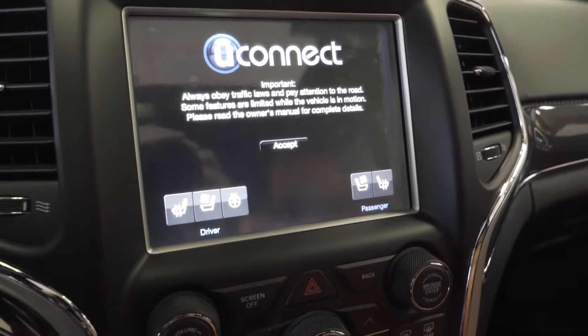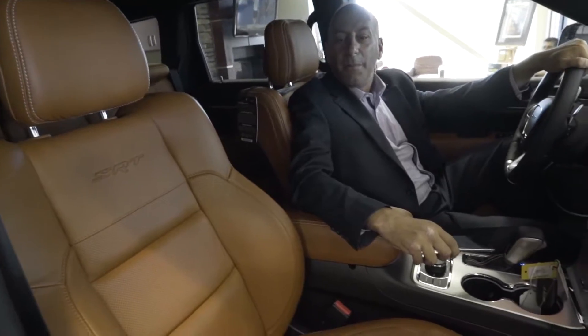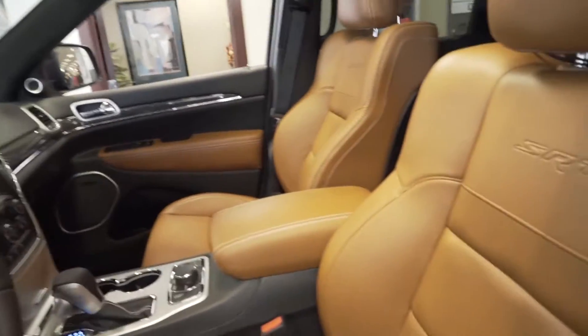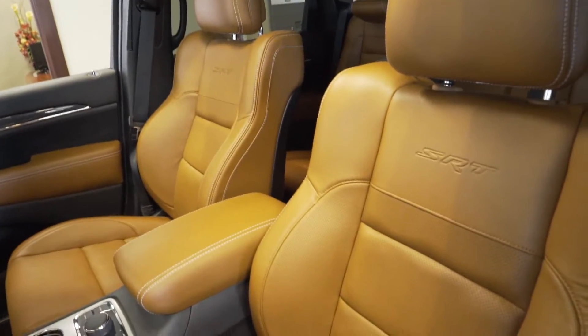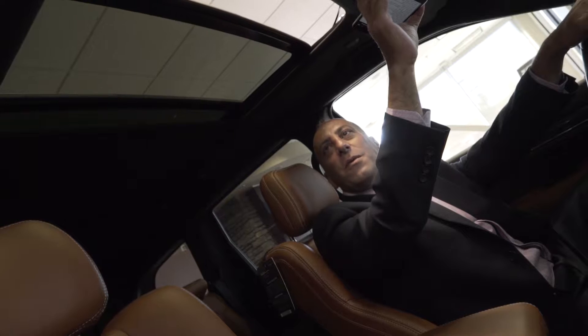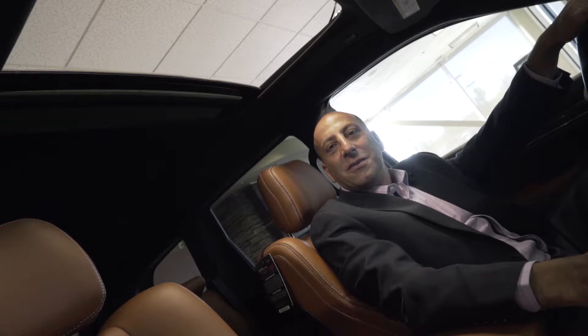This SRT8 has a Napa interior — hopping up to the upgraded Napa seats. There's no more comfort you wanna be in than in this vehicle on the highway, with these SRT8 seats hugging you. Check out the panoramic sunroof — you won't be able to miss anything when you're heading on the highway, nothing but blue skies and seagulls and eagles.